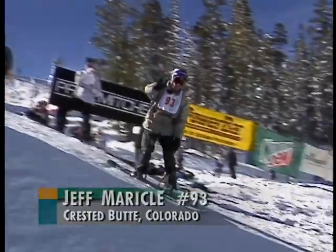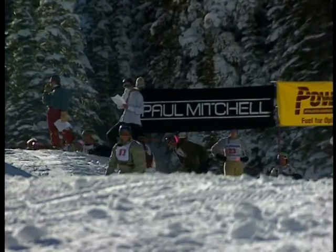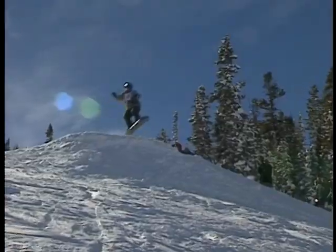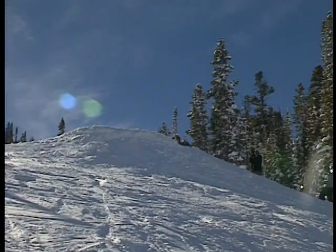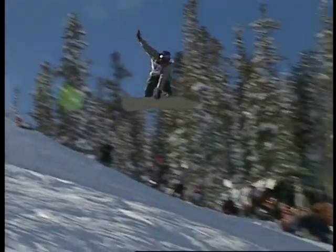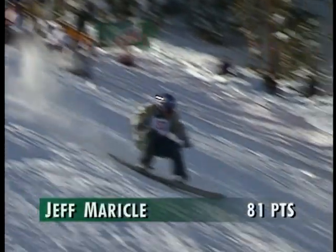Now on course, Jeff Miracle, bib number 93, one of the big jumpers from right here in Crested Butte. Straight ahead, Indy grab, very clean — not as stadly as some of our previous jumpers, but a nice jump altogether. Again in slow motion, look at him launch, grab, keep the backhand high, and land solid. He really stuck that landing.